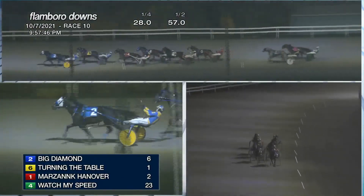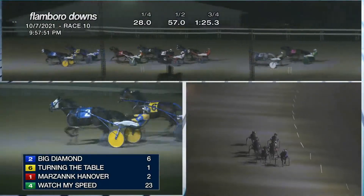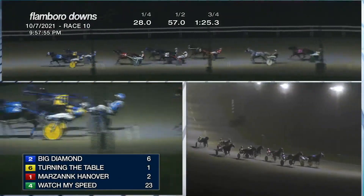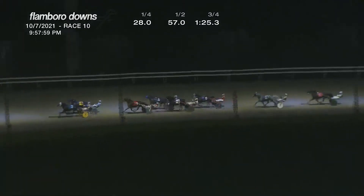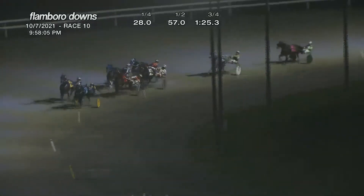1:25 and three at three-quarters. Marsing Caniver third, about two and a half to three off the lead. Watch My Speed in racing position, then back to Black Betty and Wildcat Delight, and further back is Red Hot and Sporty, then Jack of All Trades. They turn for home — Big Diamond trying to fend off Turning the Table.